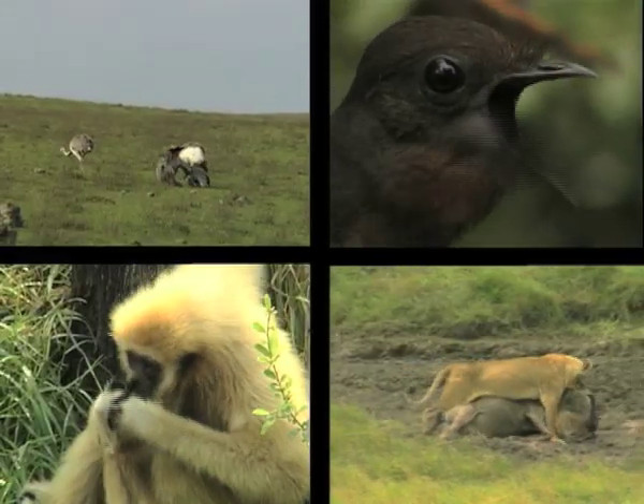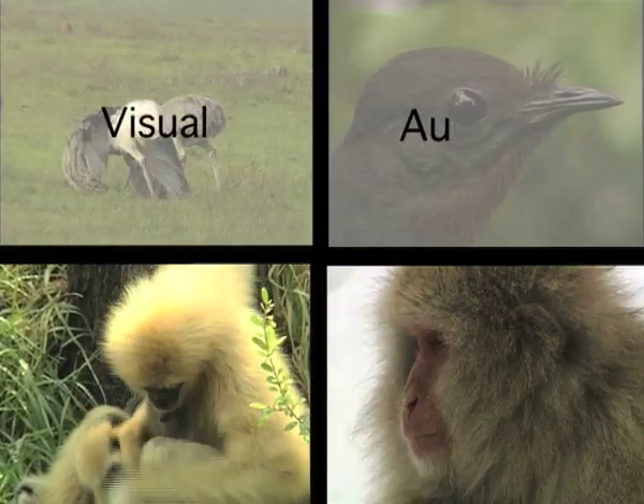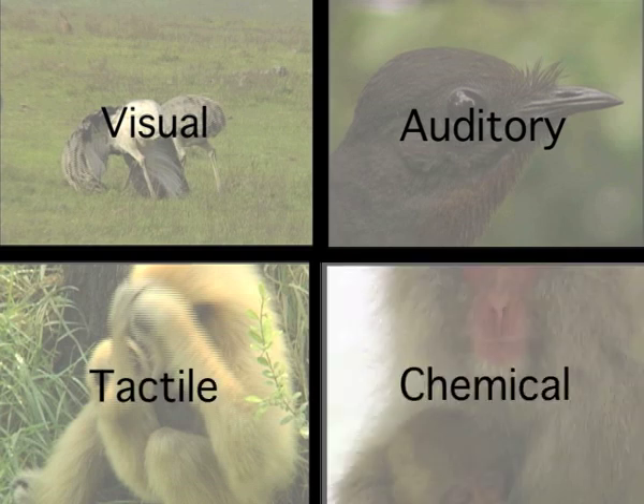There are four types of animal communication: visual communication, auditory communication, tactile communication and chemical communication.